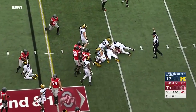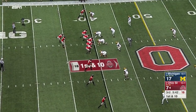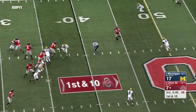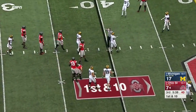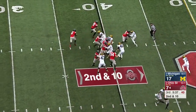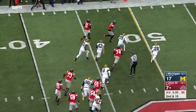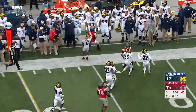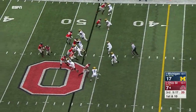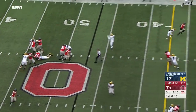Barrett keeps it — they had Weber and Samuel in the backfield. Go back to work on first down. Barrett back, almost collided with Weber. Barrett has a blocker, has the edge, and has a productive run. This is Kirk — just the fourth snap in Michigan territory for Ohio State.